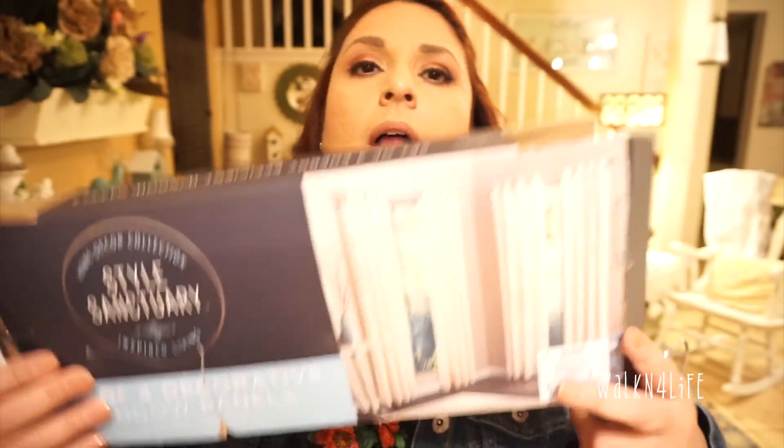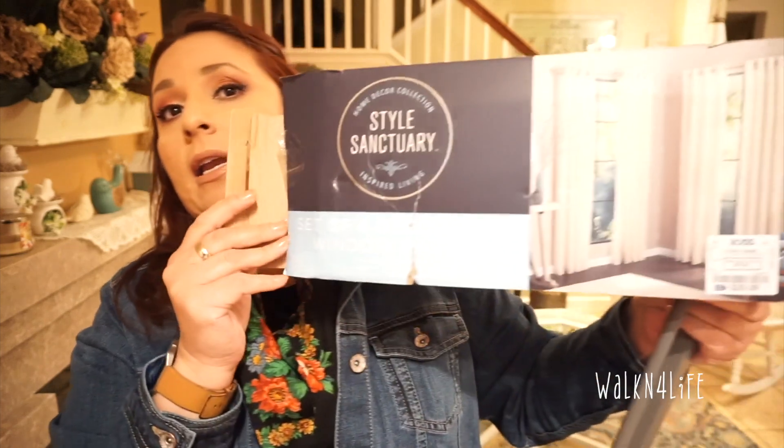At Ross I was looking for some curtains. I already have them up — they're just some off-white or creamy color curtains. They're from Style Sanctuary and you get four panels for $29.99, which was a good deal. Target has one panel for $29.99 but they have that backing that keeps the heat and light out. I live in the high desert, so I need anything that would keep the heat out, so I'm not sure if I want to keep these, but they do look nice.